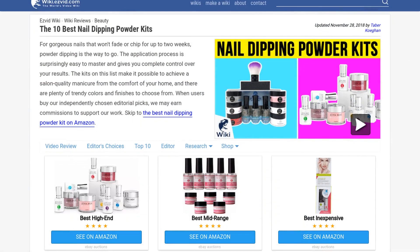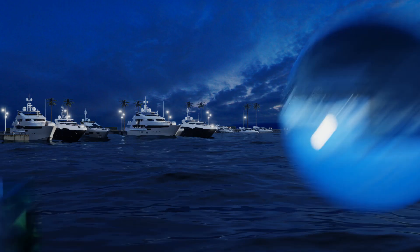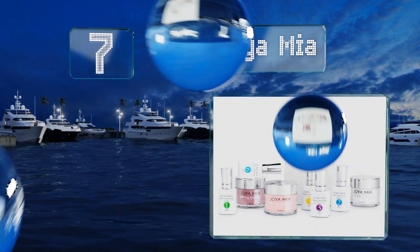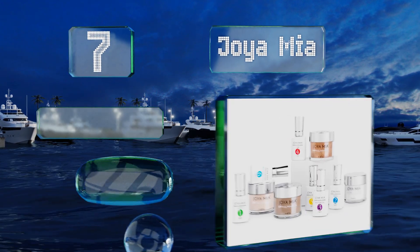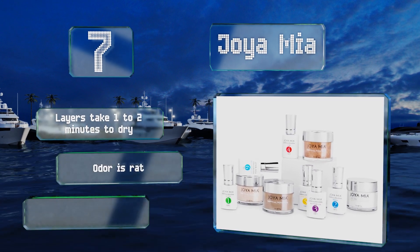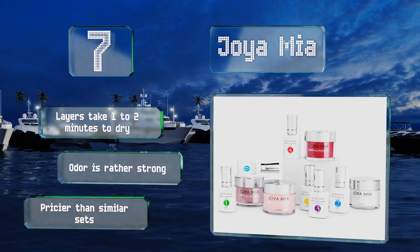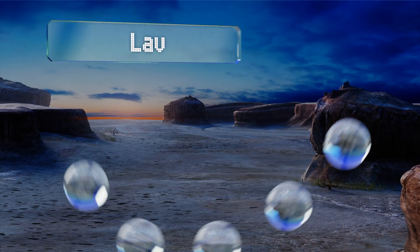At number seven, the Joyamia comes in 18 color trios, so finding an option that suits your one-of-a-kind personal style is all but guaranteed. Its formulas and powders apply easily and work together to produce nails that look fantastic for weeks. The layers take one to two minutes to dry, but the odor is rather strong and it's pricier than similar sets.